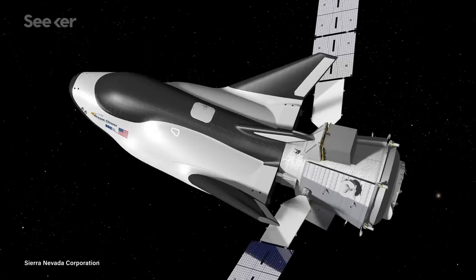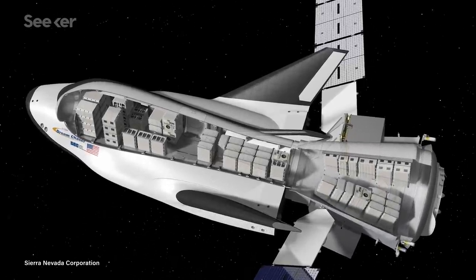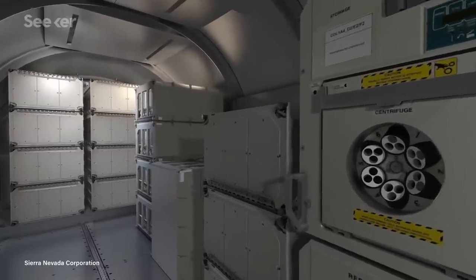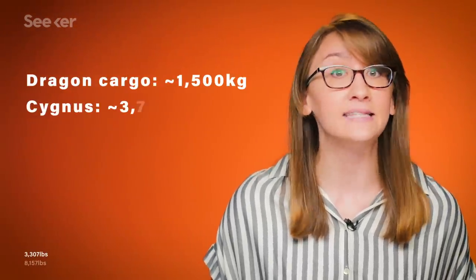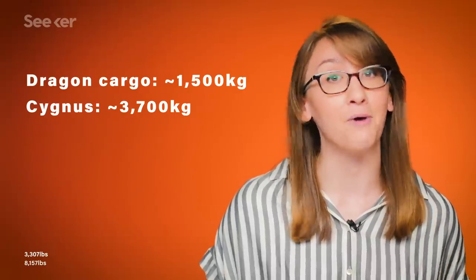Other noteworthy parts of this spacecraft include its ability to hold up to 5,500 kg of pressurized and unpressurized essential cargo like food, water, and science experiments — which will be the largest of any cargo carrier. Compared to Dragon cargo missions averaging around 1,500 kg of pressurized cargo and Cygnus with the highest load of 3,700 kg, the Dream Chaser is a bit of a powerhouse.